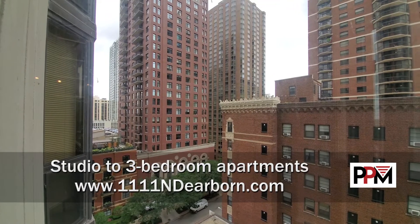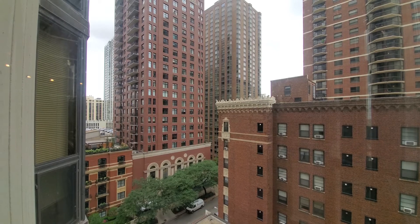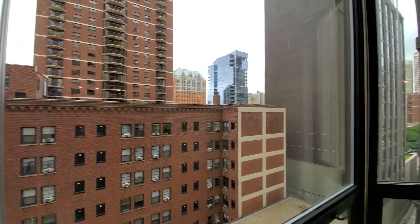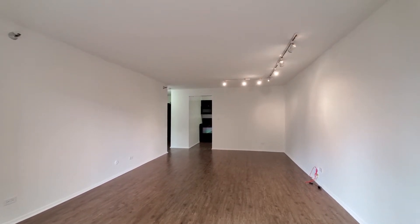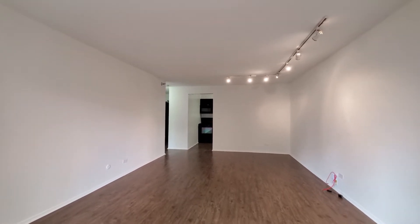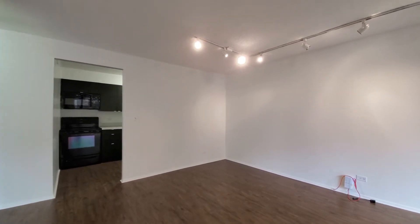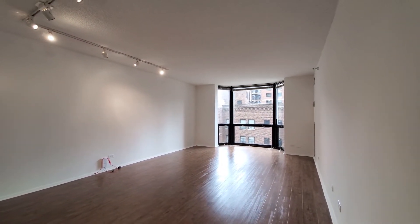I'm in apartment 1001, a one-bedroom that faces north, standing in a bay window looking out over tree-lined Dearborn Street. Turning around for a view into a really generously sized living-dining area with plank flooring and track lighting — lots of flexibility in how you can lay out your furniture, given the sheer volume of space. That bay window just expands the feeling of space.